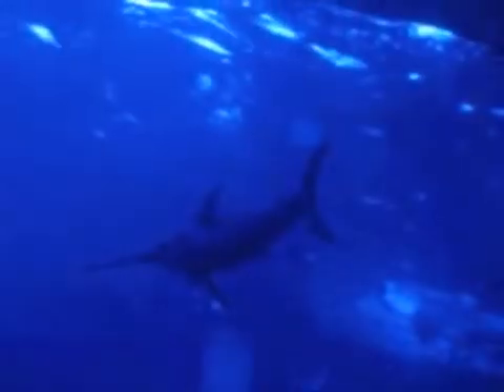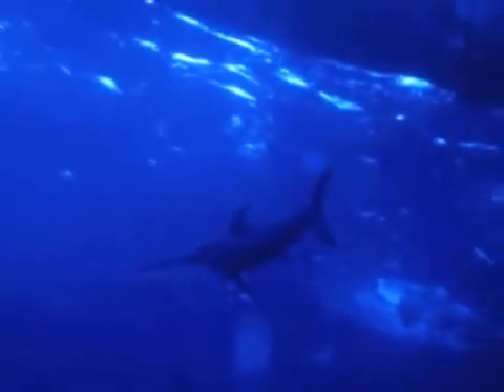Some deep ocean organisms, like the giant squid and the marlin, rise to the surface to feed at night and then dive back down again without being harmed by the great change in pressure.